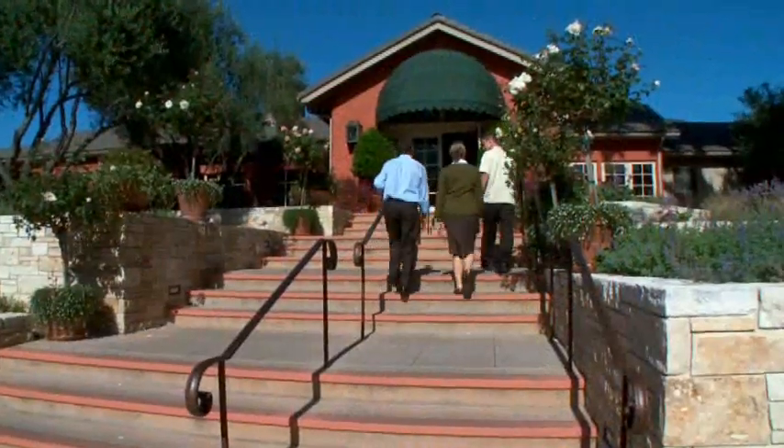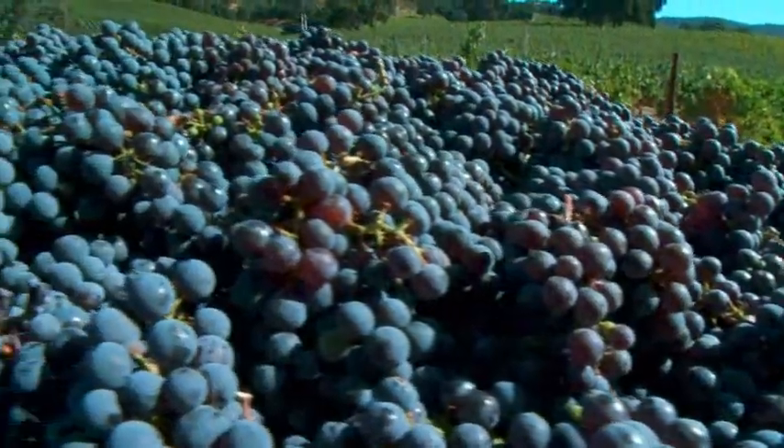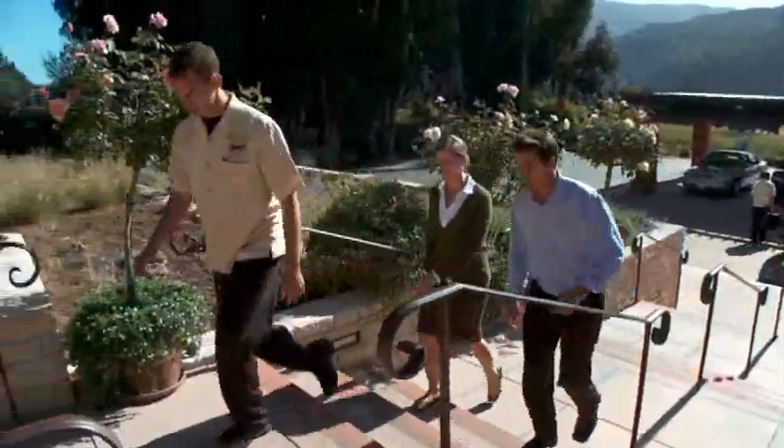The Bernardus Lodge and the Bernardus Winery — where you can taste the dream and live the dream in Carmel Valley.